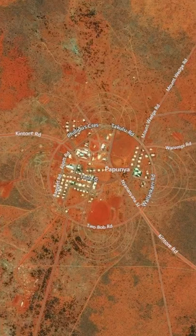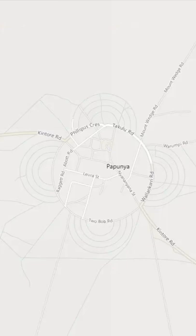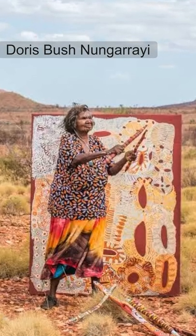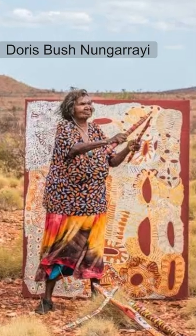So why are the streets of Papunya designed with these half-circles? Well, the layout of the town is actually to represent the Honey Ann Dreaming design, showcasing its cultural significance to the area. Papunya is still deeply involved in the arts, with young Aboriginal artists that are training in the Tullar School, learning one of the oldest forms of art still in practice today.